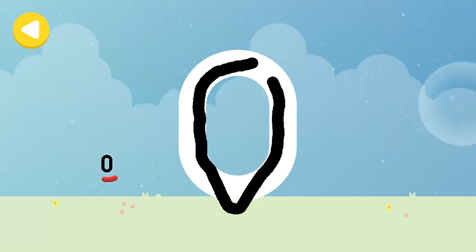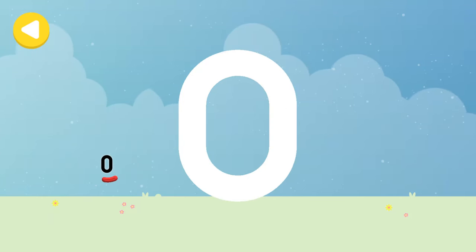Zero juggling balls! Yay! Writing magic! Look what appeared when you traced this number! Have another go!